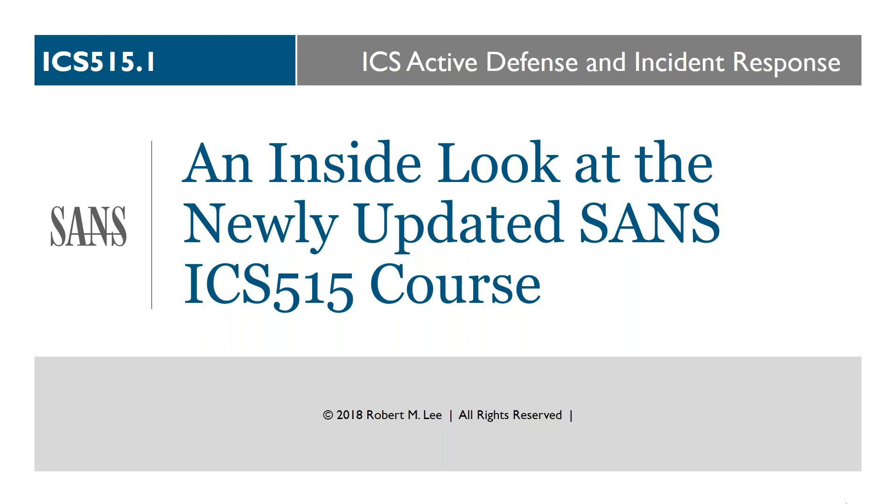Thank you so much and thanks everybody for joining me today. It's my privilege to share some details of the newly updated SANS ICS 515 course, which is really about active defense and incident response — taking an active approach like hunting in your environment and being able to respond to what you find. I built this course a couple of years ago and it's been through a number of iterations, but I consider this the first major facelift. We've been good about keeping it up to date, but we've done a lot of changes, especially with the course lab scenario.